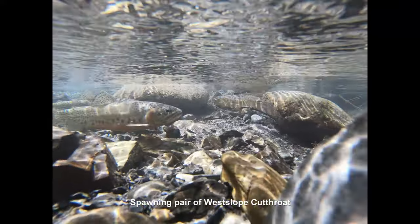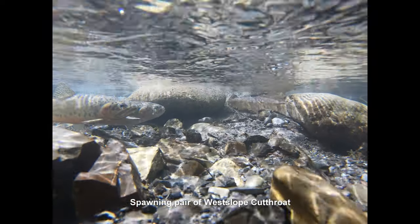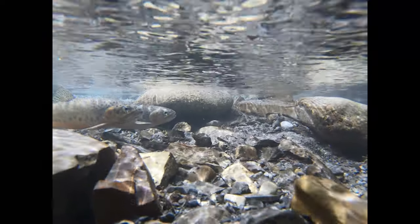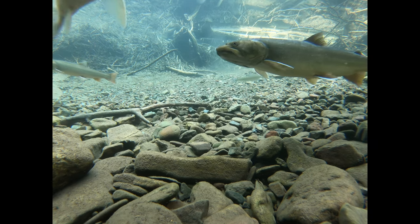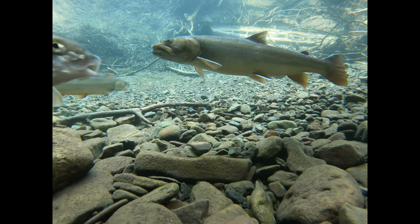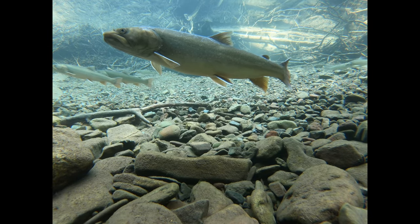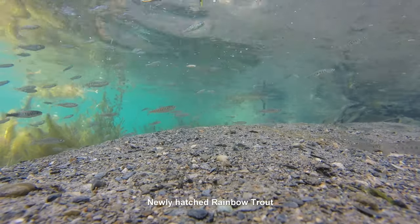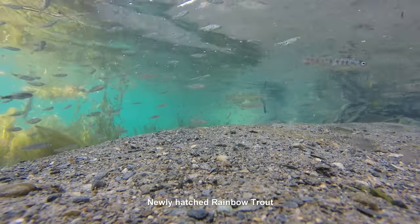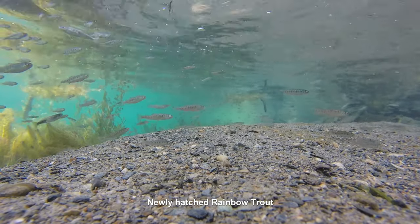Spawning takes place generally in the spring and in the fall. Athabasca rainbow trout, arctic grayling, and westslope cutthroat trout spawn during the springtime, while bull trout, mountain whitefish, and lake trout spawn in the fall. The eggs of fall-spawning species develop slowly in the cool water over the course of months and hatch out in the early spring, while the eggs of spring spawners grow much faster in the warmer water, hatching out in spring or summer.